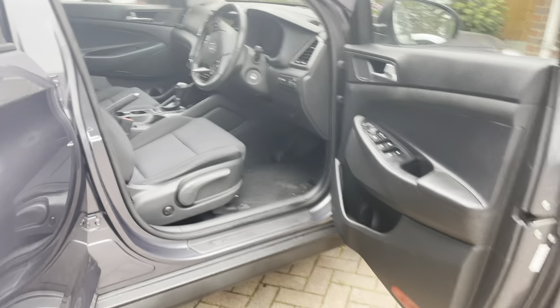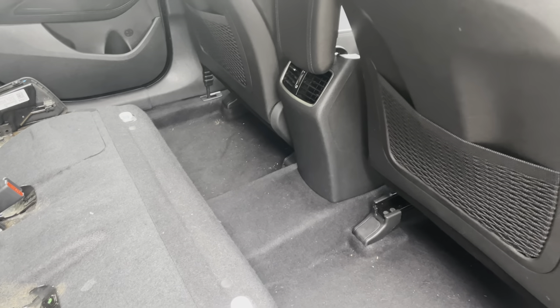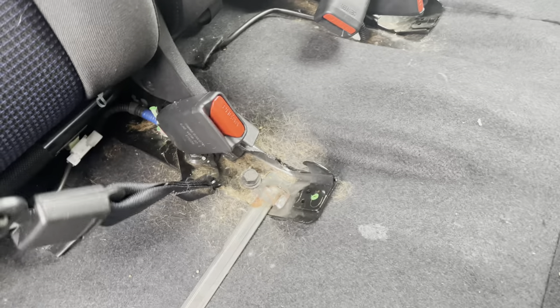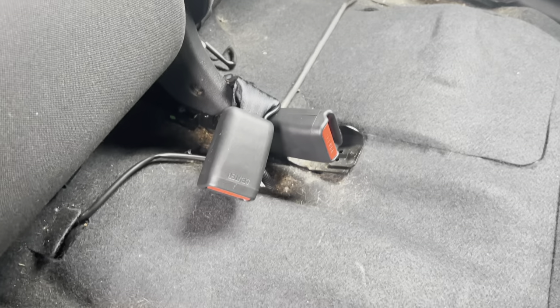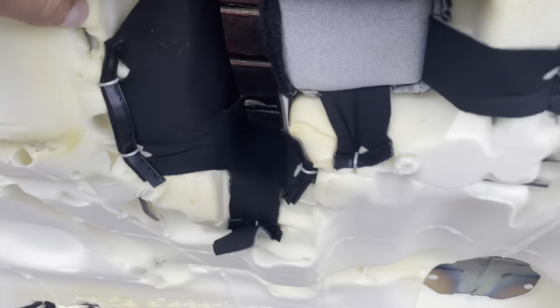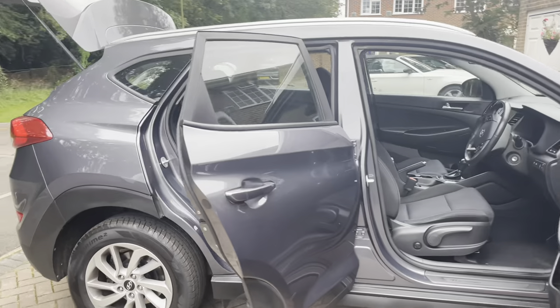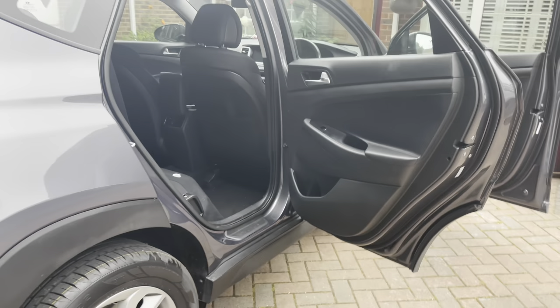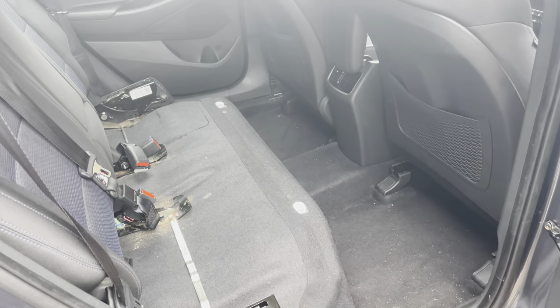We're going to strip out this car — take the seats out so we have full access to all the carpets and can clean all around the seats. I'm not a betting man, but if I had to bet, I'd say that's the main source of the odor, so all that's going to be cleaned properly. A full interior cleanse on this vehicle, from the headlining right down to the carpets. We'll use micro cleanse, which will also kill any bacteria that may be present.